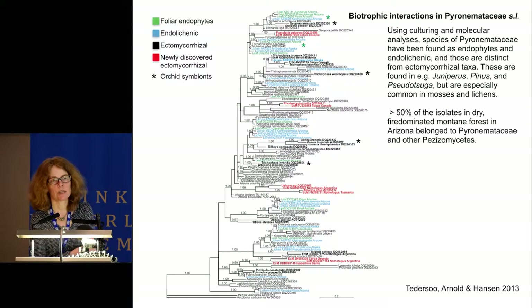The green names are foliar endophytes and the blue are endolichenic, so you can see they are distributed throughout the family and are distinct from those that are ectomycorrhizal, shown in black bold. Some newly discovered in this study are shown in red.